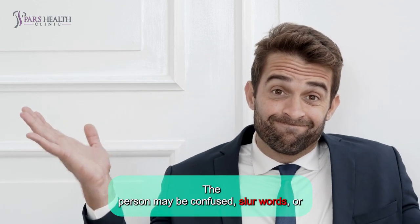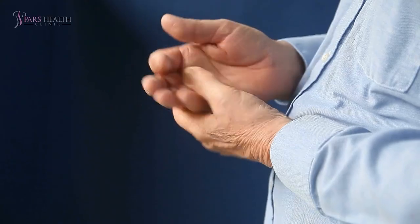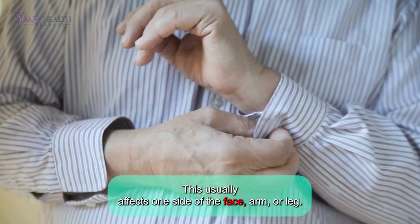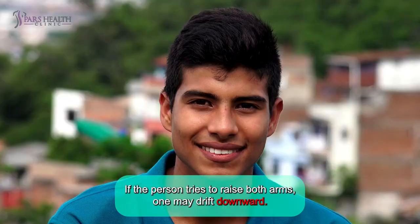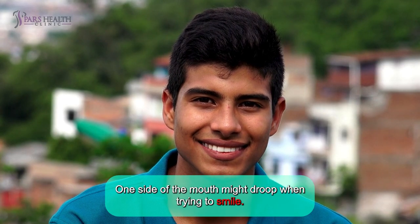The person may be confused, use slurred words, or have difficulty understanding speech. Number two: numbness or weakness. This usually affects one side of the face, arm, or leg. If the person tries to raise both arms, one may drift downwards. One side of the mouth might droop when trying to smile.